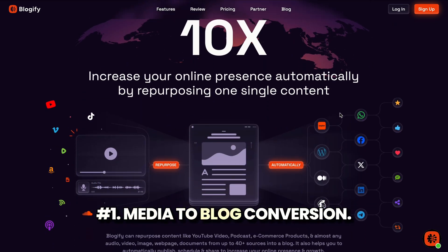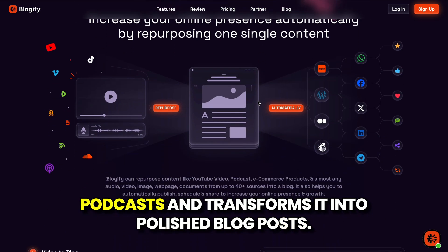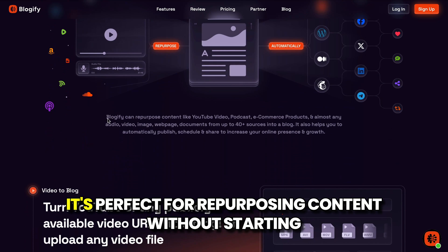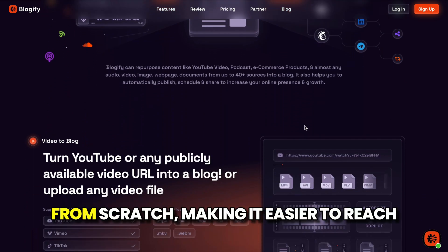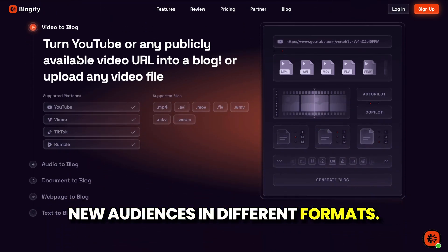1. Media-to-blog conversion. This feature takes your content from platforms like video hosting sites or podcasts and transforms it into polished blog posts. It's perfect for repurposing content without starting from scratch, making it easier to reach new audiences in different formats.